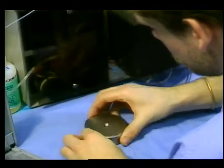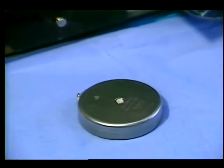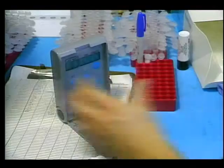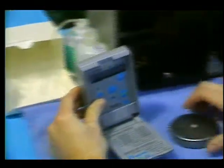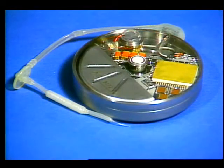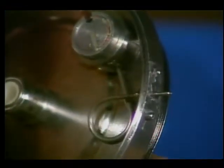This hockey puck-sized medical device represents a dramatic step forward in the treatment of diabetes. It's called PIMS, Programmable Implantable Medication System. All this sophisticated hardware fits together in a titanium shell to form a computer pump and reservoir.